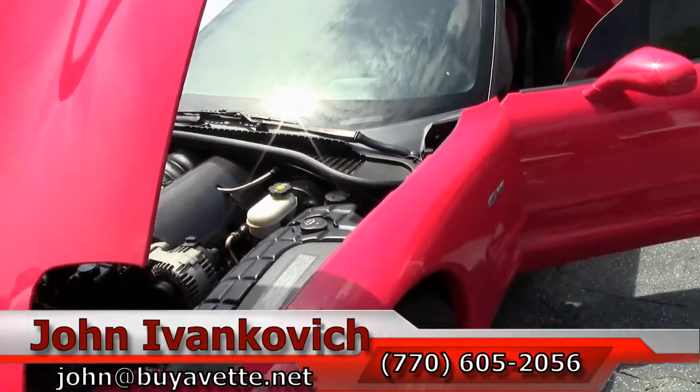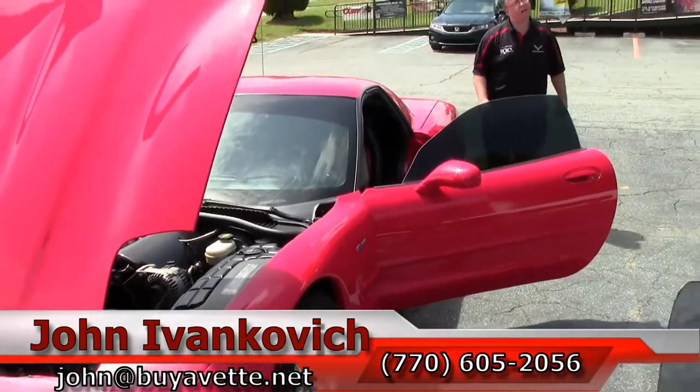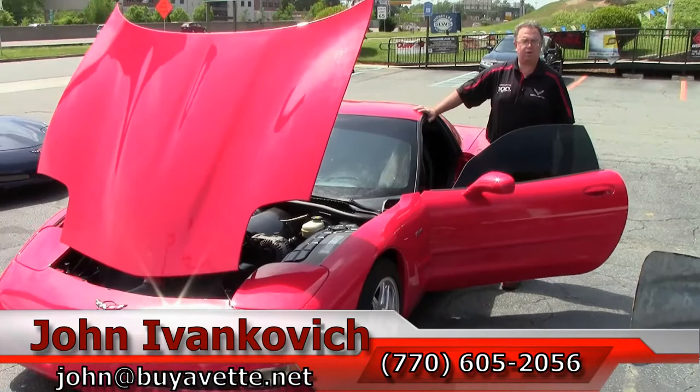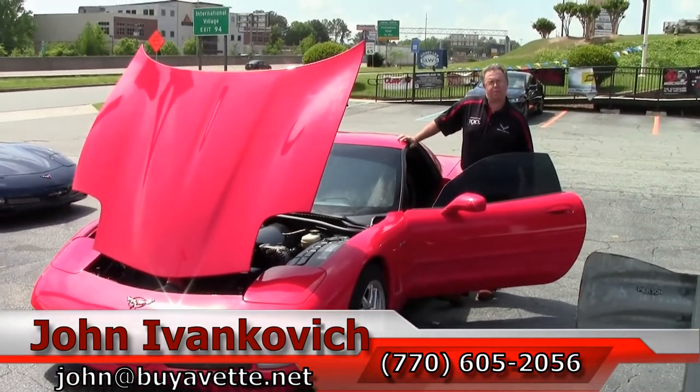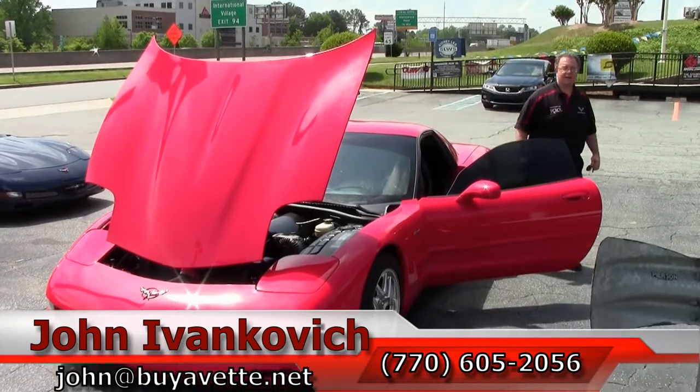This has forever been one of the most popular Corvettes ever made. If you are looking for one, give me a call at 770-605-2056 or email john at buyavet.net. We will see you out on the road.